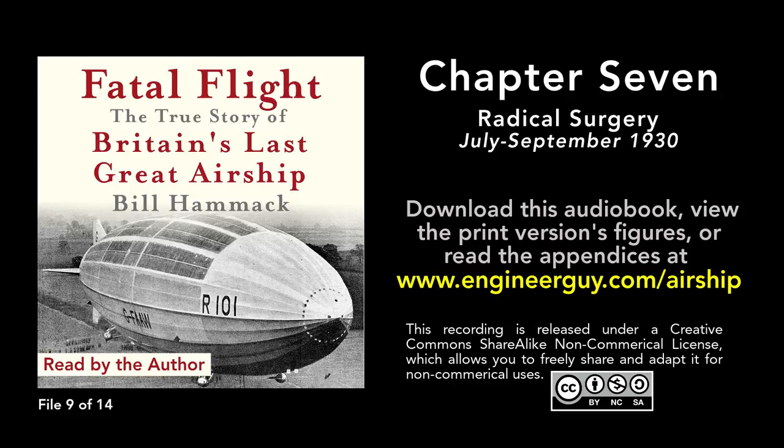They circumscribed R101's cover between the eighth and ninth gas bags and then sliced the cloth along that line. With the cover severed, the workers unbolted the exposed metal framework as clusters of men under R101 counterbalanced the lift of its gas bags. Some men gripped handles on the control and engine cars; most though clutched ropes tied to the ship.